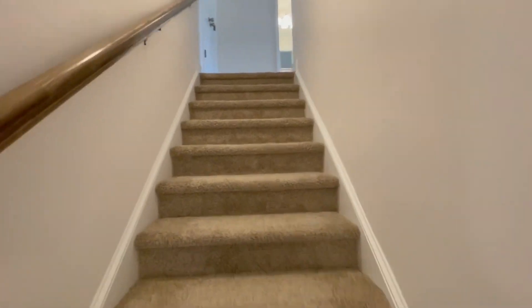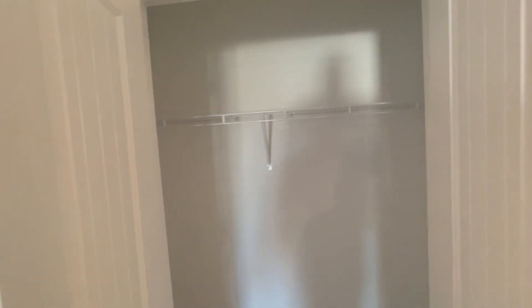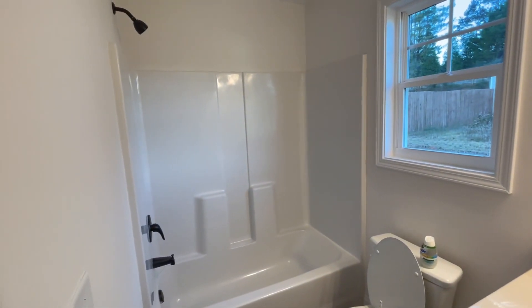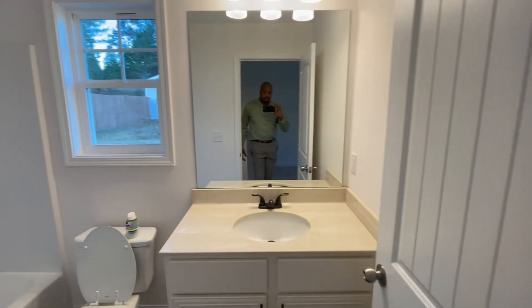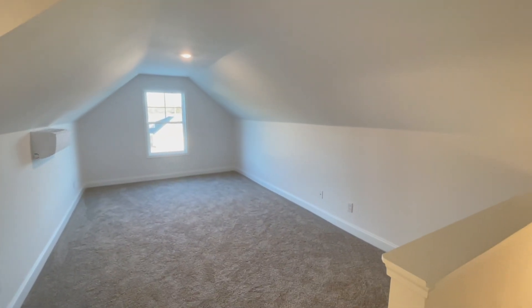Next we'll go upstairs. This one is a little different — they have a closet and a bathroom up here, so this space can definitely be converted into a fourth bedroom. You already have everything you need. Here's your closet, and then the third full bathroom. So this one is basically a three-bedroom, three-bathroom with a bonus room.